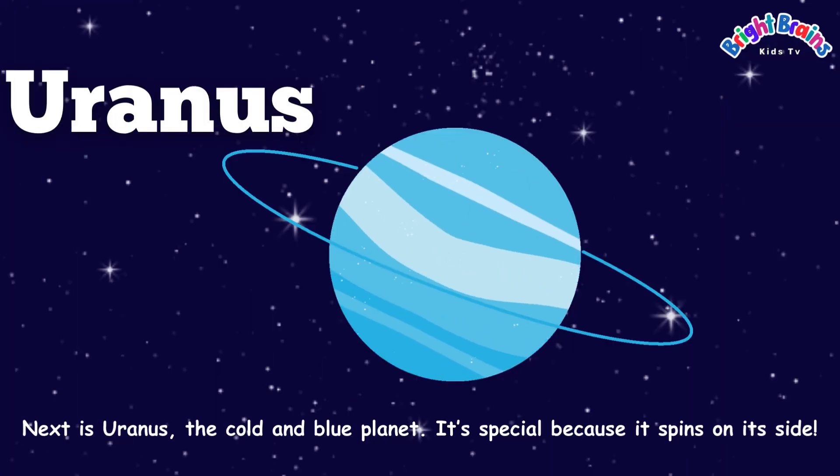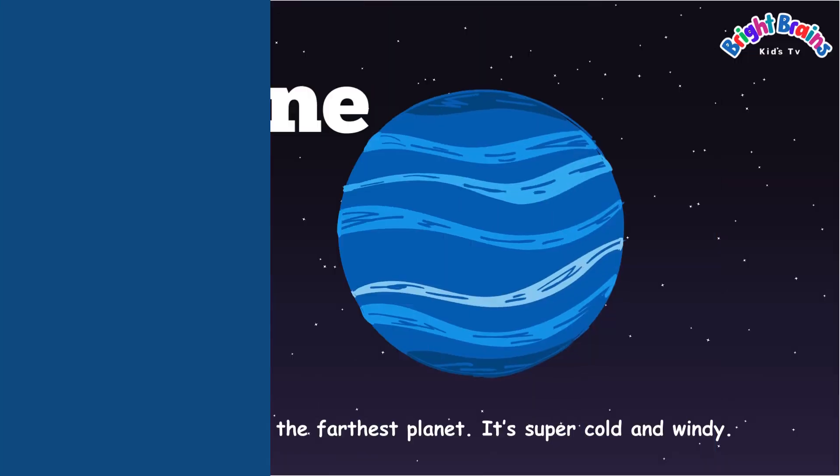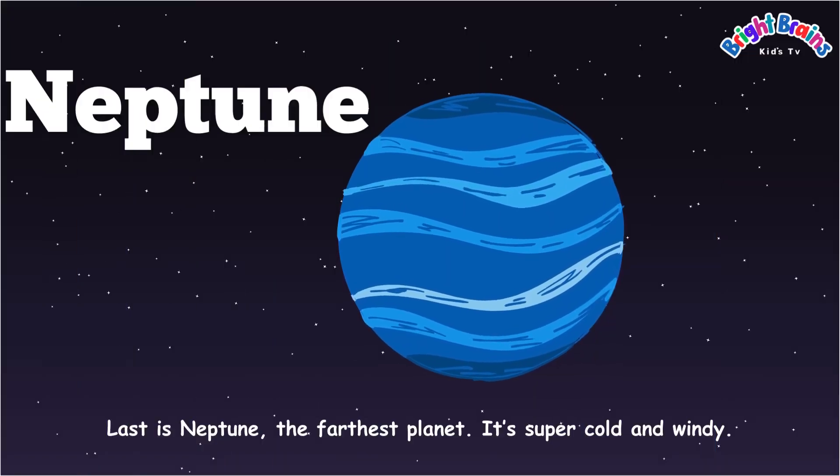Next is Uranus, the cold and blue planet. It's special because it spins on its side. Last is Neptune, the farthest planet. It's super cold and windy.